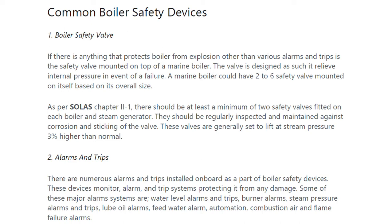A marine boiler could have two to six safety valves mounted on itself based on its overall size. As per SOLAS Chapter 2, there should be at least a minimum of two safety valves fitted on each boiler and steam generator. They should be regularly inspected and maintained against corrosion and sticking of the valve. These valves are generally set to lift at a steam pressure three percent higher than normal.